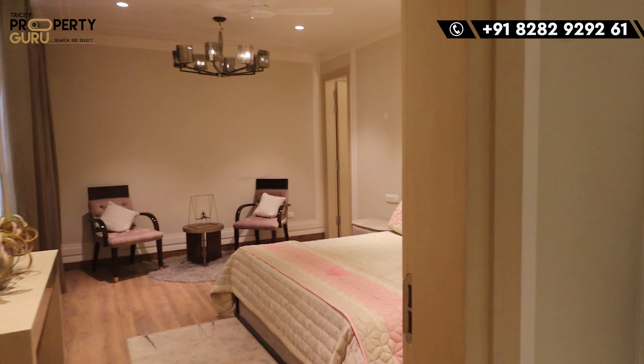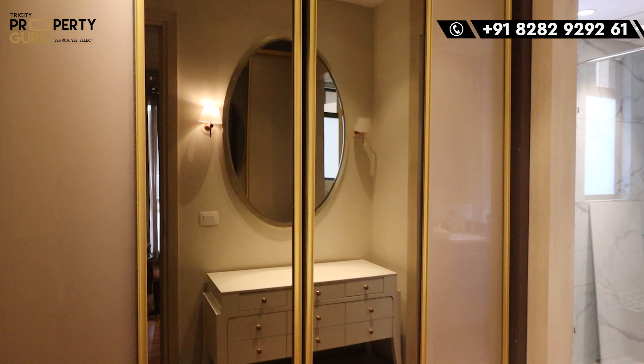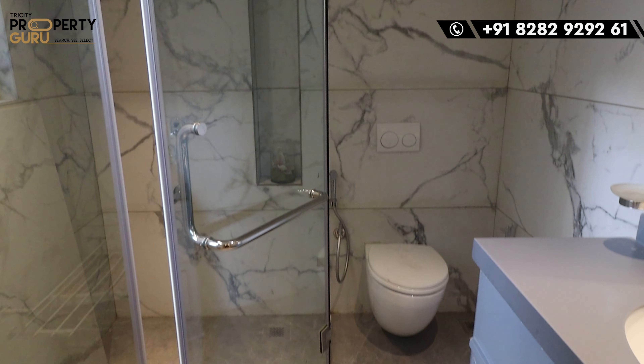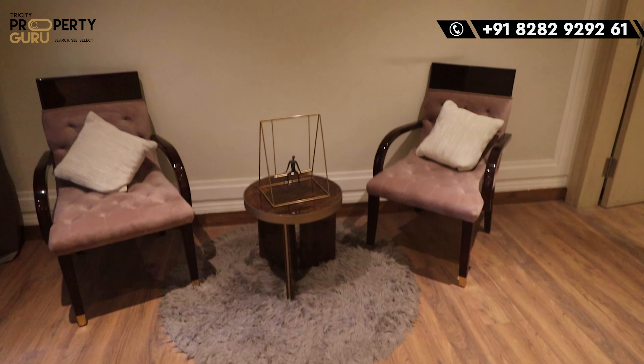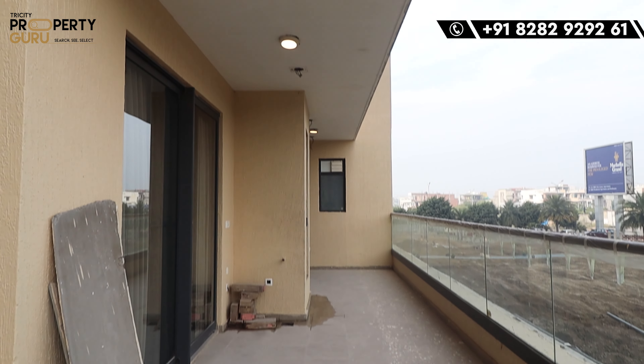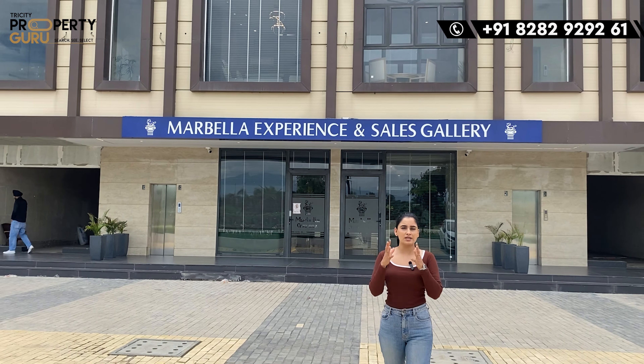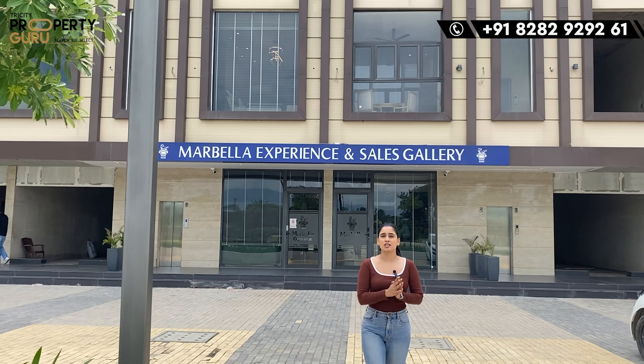And finally, here comes our master bedroom with complete flooring. As you can see, after putting your bed you can still add a couch or sofa set — there's a lot of space. You will also be connected to your balcony. So that was our 5BHK apartment and our beautiful premium 10-acre township with the tallest building of 33 floors.